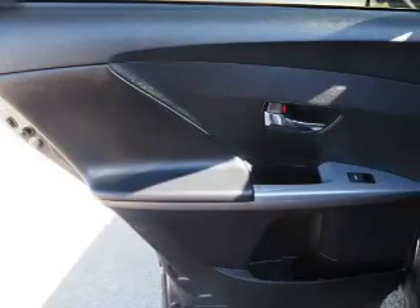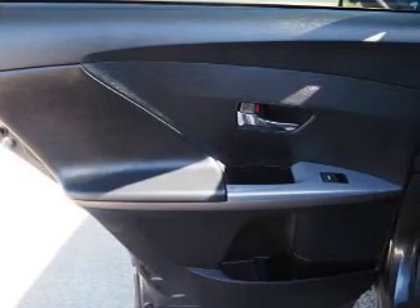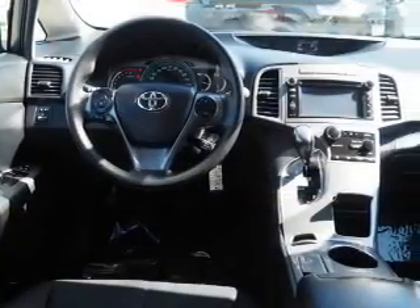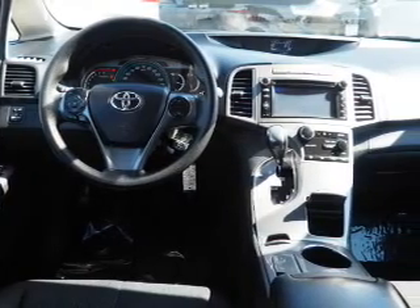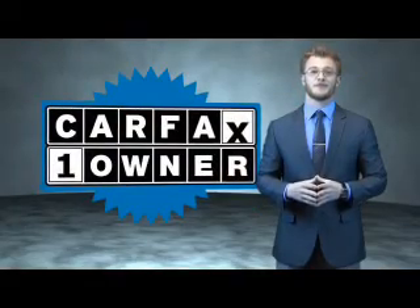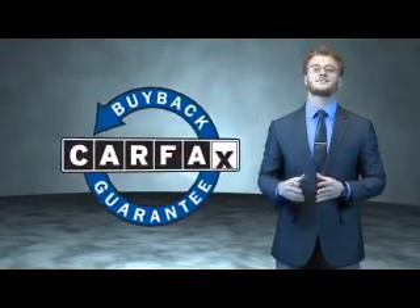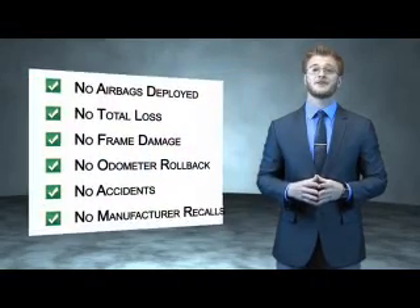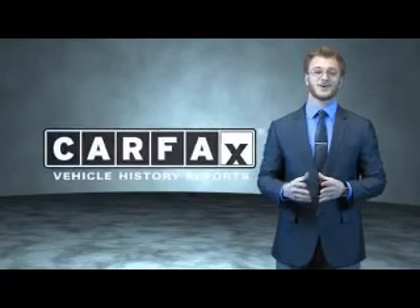Rest easy knowing this vehicle comes with a Carfax Vehicle History Report from Carfax, the most trusted provider of vehicle history information. Great quality at a great price. Call or click to contact us today. This is a Carfax 100 vehicle which qualifies for the Carfax Buyback Guarantee. Be sure to find a complimentary copy of the Carfax Vehicle History Report online or contact the dealership. Just say, show me the Carfax.